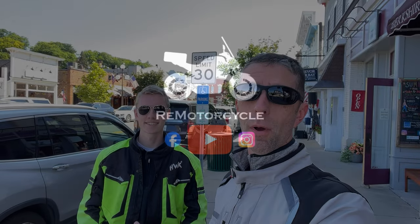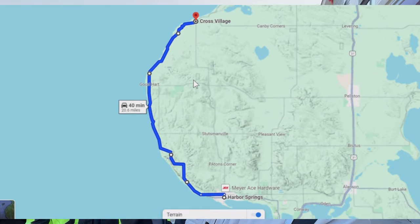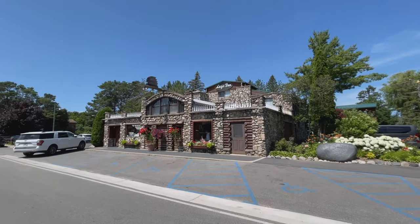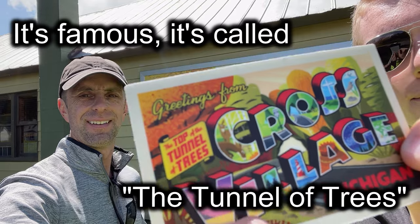I'm Mike, I'm Bennett, and this is Remotorcycle. We're here today at Harbor Springs, Michigan, right at the very bottom of M119. M119 follows Lake Michigan and goes up to Cross Village, where we're going to have lunch. This channel is all about getting to lunch, and there's a place called Legs Inn up there. On M119, the section between Harbor Springs and Cross Village is called the Tunnel of Trees. It's a state highway in Michigan that is only one lane but two-directional, so when you see other traffic, you have to wiggle past them — on motorcycles it's easy.